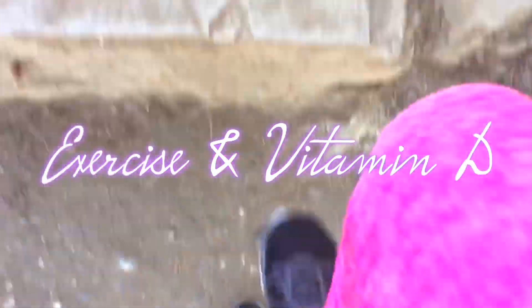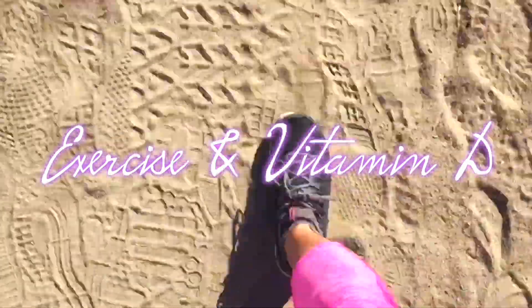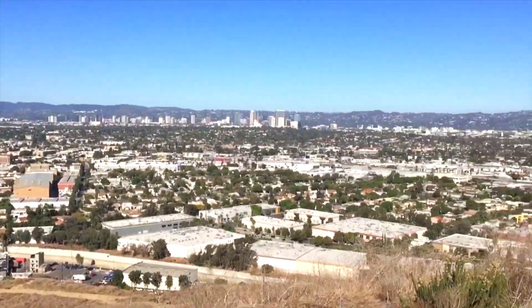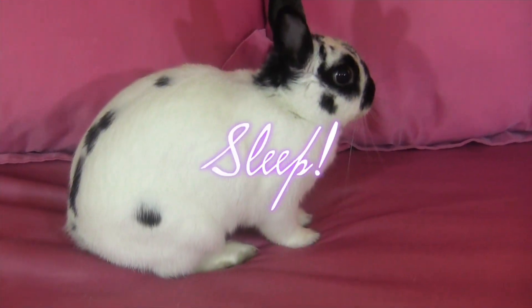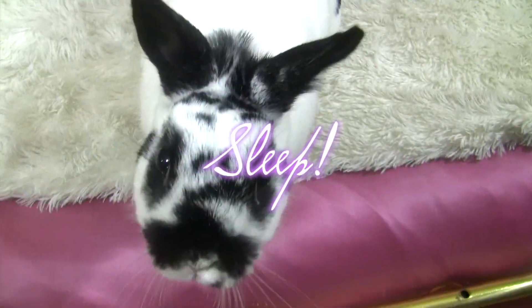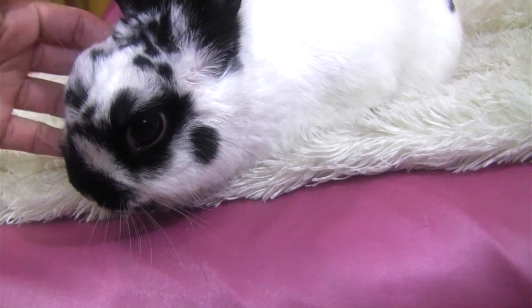Exercise can help to optimize your body and keep you from catching a cold. Any time you encourage an increase in blood flow, you're recharging your cells and organs so that they can properly perform. Staying away from long nights and alcohol during the colder transition months will decrease your chances of waking up with a scratchy throat. A full night's rest also gives your organs enough time to cleanse and reset themselves.